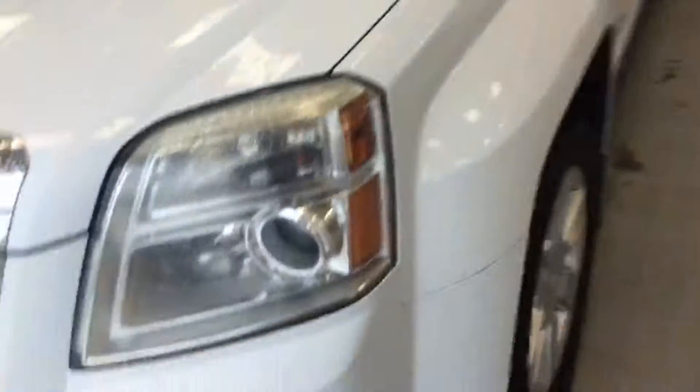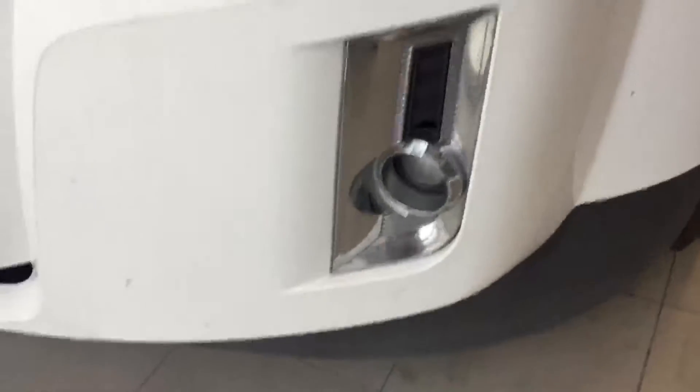It's a white color, as you can see, and it's in a nice shape. Fog lights right there. It does come with sun shades in white color. Sports bar on the top.